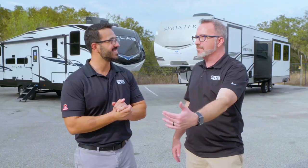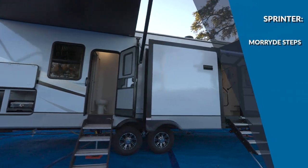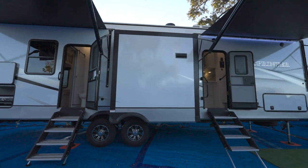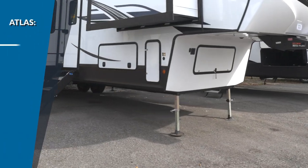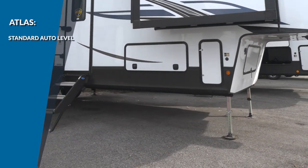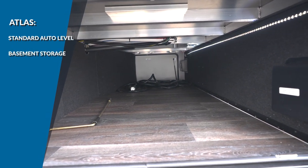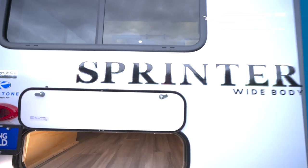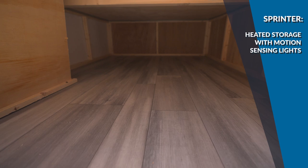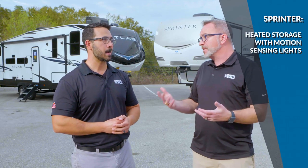When you go outside to camp, both have solid steps — the Sprinter has the Moride steps, which are a little bit easier to adjust and nicer. On auto leveling, the Atlas has it standard, whereas on the Sprinter it's an option. For basement storage, the Atlas has big, oversized, lit storage, while the Sprinter's storage is heated and the compartments have motion-sensing lights — a nice safety feature.